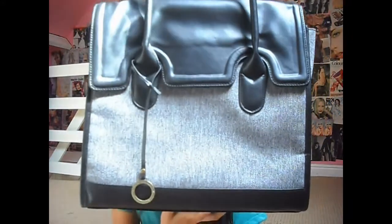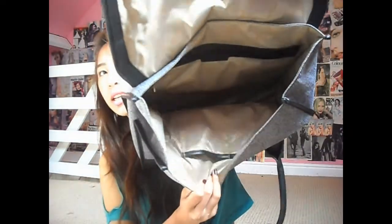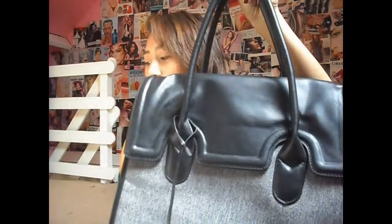We went into TK Maxx and I got a school bag because I really need one for sixth form. The one I wanted was sold out — it comes in brown, maroon, and black — so I got the black one. The make is Adina Renee London. It's really big and sturdy, with a huge zip and two front pockets. It'll fit everything I need for sixth form.